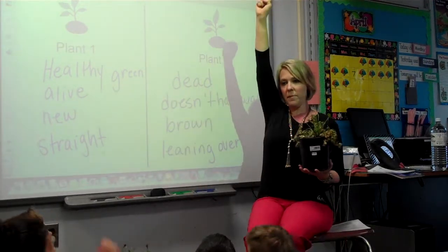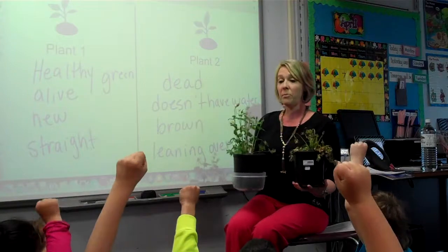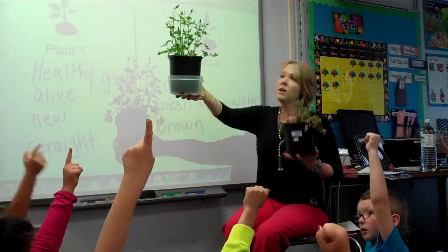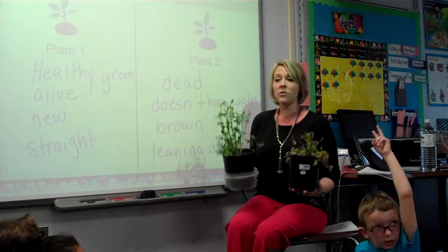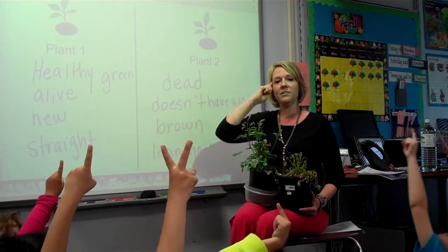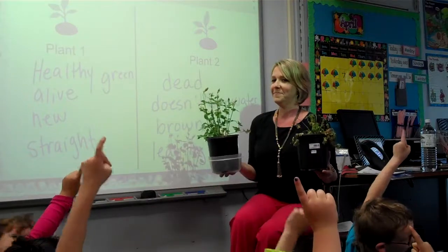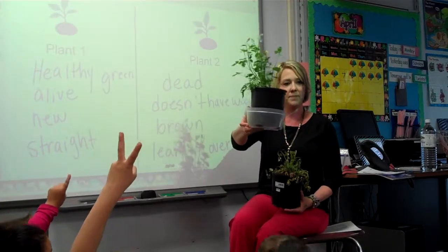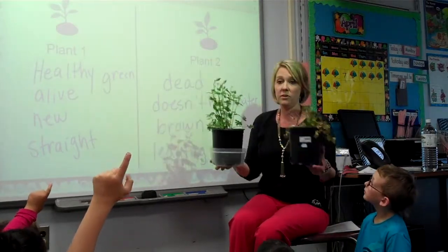I want everybody to hold your arm up in the air with your fist in a ball. If you would want to be plant number one, hold up one finger. If you would want to be plant number two, hold up two fingers. Which plant would you rather be? Good — I think everybody agrees. We would want to be this plant, right?